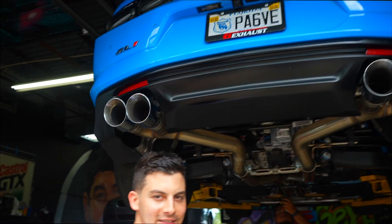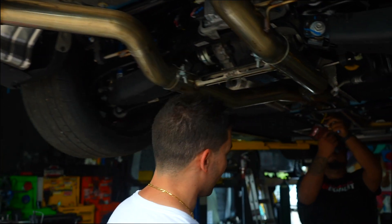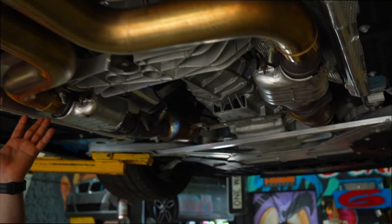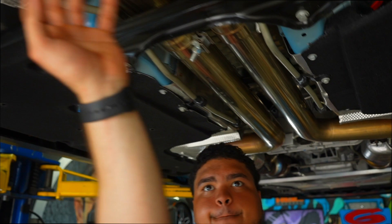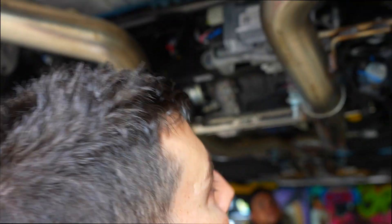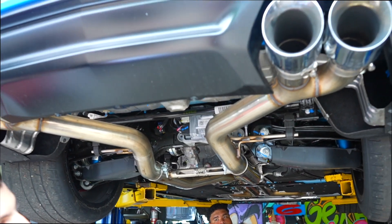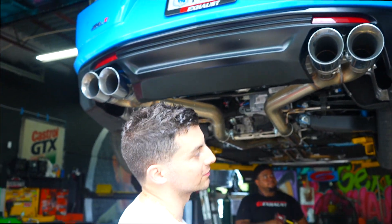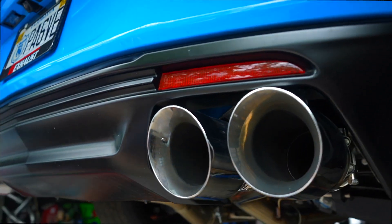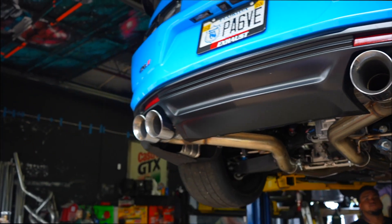Let's show you what we did. We got a catback system from AWE, starting all the way from the cat. Completely bolt-on — starting from here, three inch goes to this X-pipe right here, three and three all the way back. Completely removes the muffler, improves flow, and gives it a lot more aggressive sound. Double wall four and a half inch chrome tips — check those out.